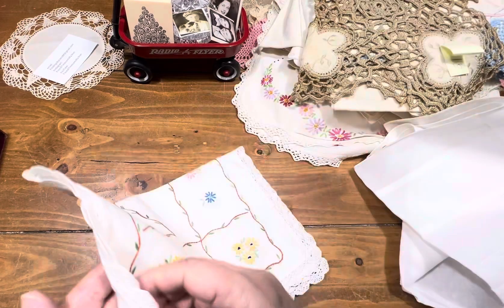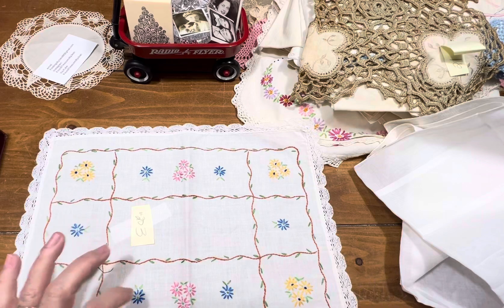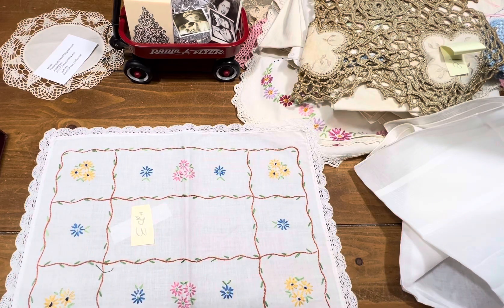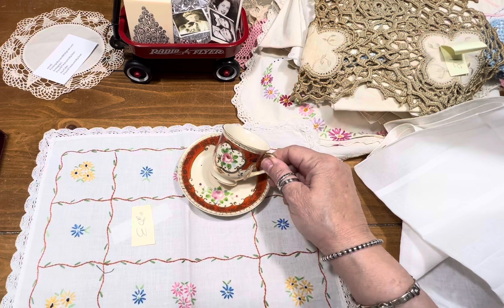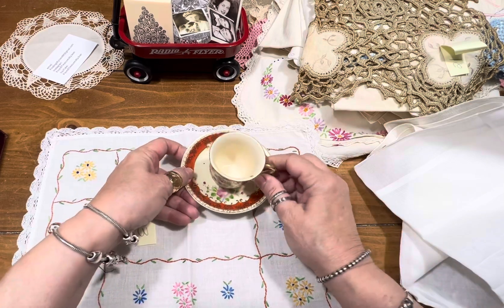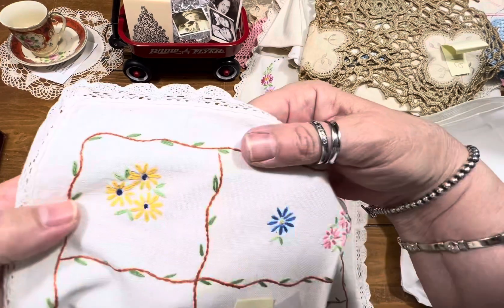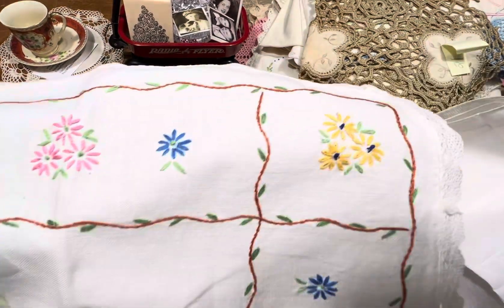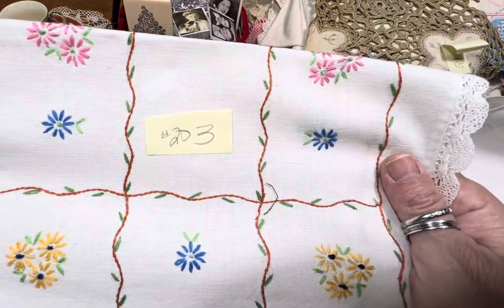Item number 20 — I would use this as just a little placement for myself when I'm having my little tea or coffee. These were hand done. Number 20, three dollars.